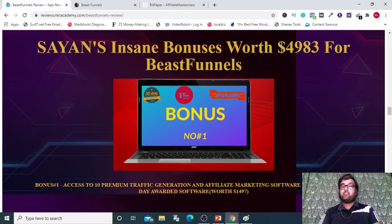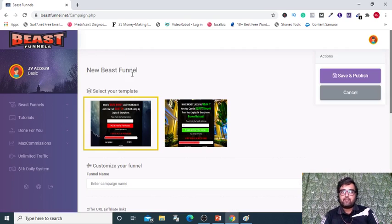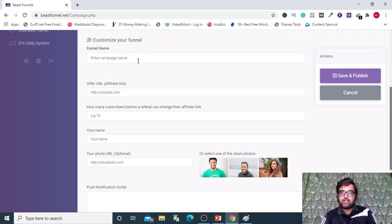Let's check out whether Beast Funnels works for you or not. Here I am in the dashboard and as you can see I've created this campaign. To create a campaign, you just need to add a campaign from here, and then you need to select one of the opt-in page templates, whichever you like, and then you need to give it a name right here.